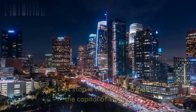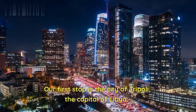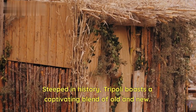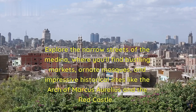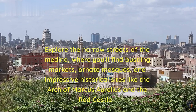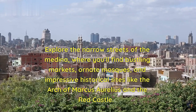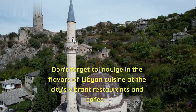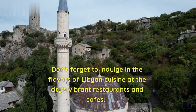First destination. Our first stop is the city of Tripoli, the capital of Libya. Steeped in history, Tripoli boasts a captivating blend of old and new. Explore the narrow streets of the Medina, where you'll find bustling markets, ornate mosques, and impressive historical sites like the Arch of Marcus Aurelius and the Red Castle. Don't forget to indulge in the flavors of Libyan cuisine at the city's vibrant restaurants and cafes.